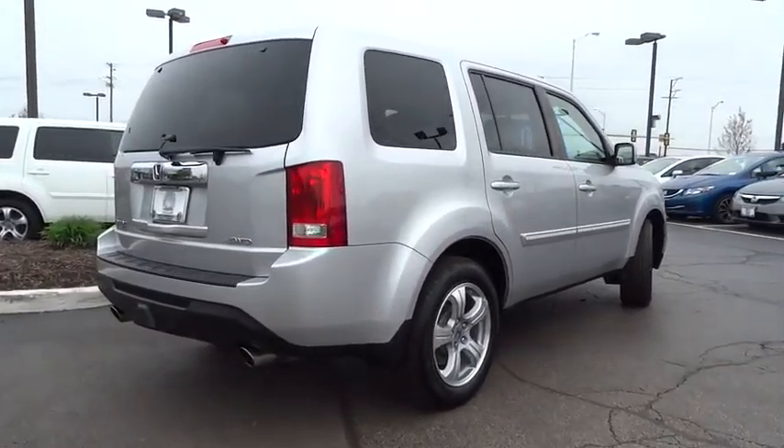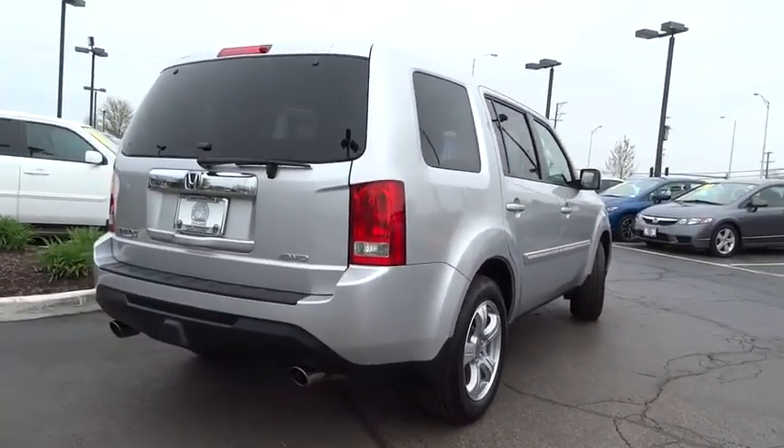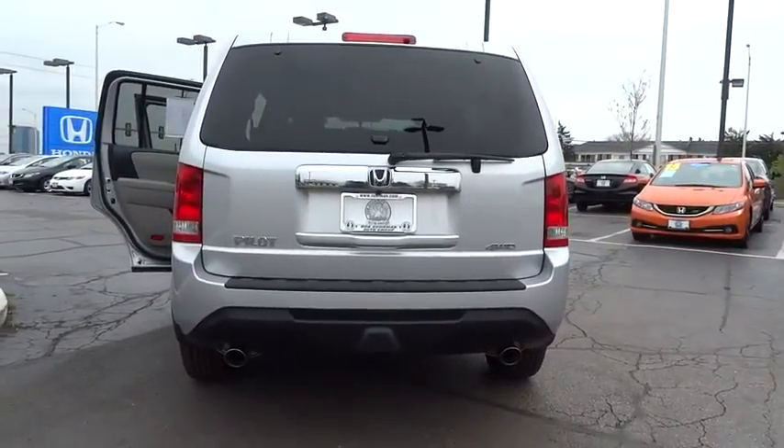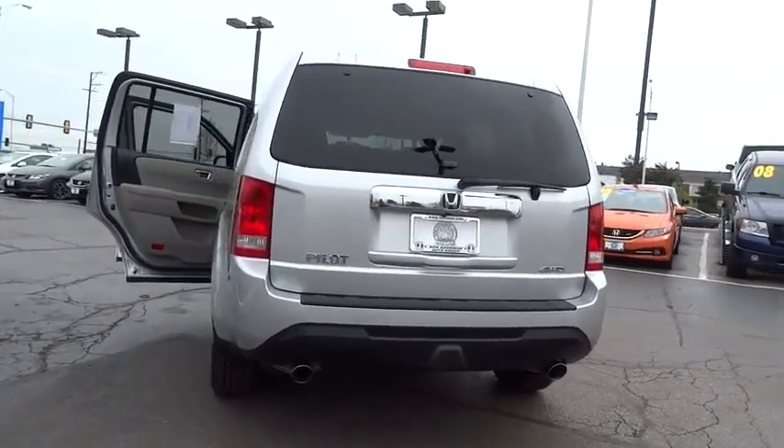Traction control. Dual airbags. Alloy wheels. Power steering. Air conditioning front. Four-wheel disc brakes. AM/FM stereo with CD player.